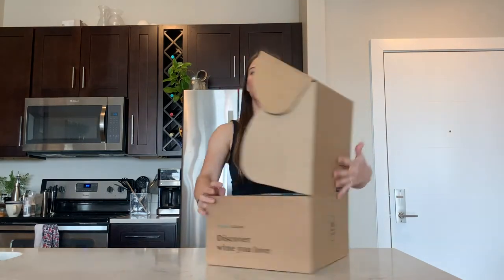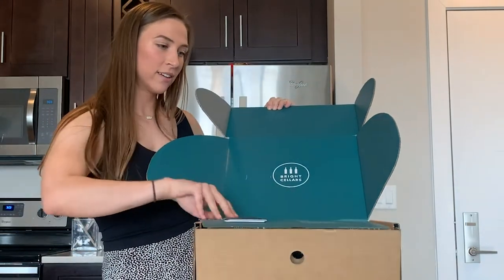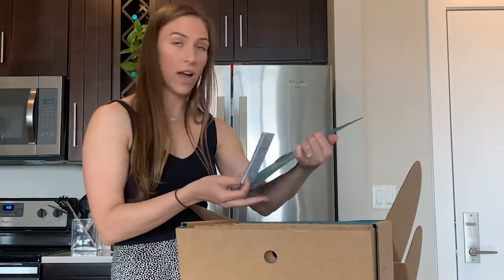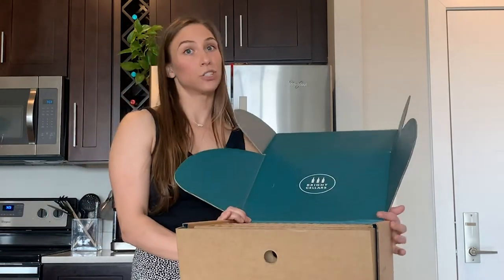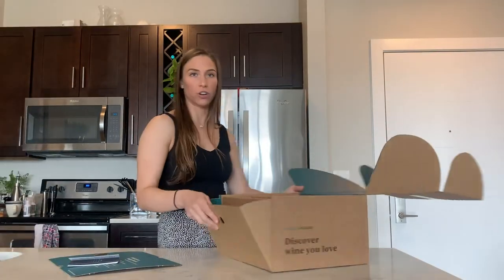I love this packaging. Isn't that so cute? They always have a cute little addition here with some cards to tell you more about the wines that are going to be inside. And obviously, since we're shipping wine, they always keep it super safe in a nice, secure structure in there.